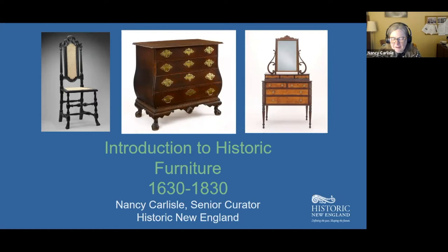Thanks so much, Robert. I am going to try to do the impossible here, which is introduce you to six different furniture styles over about a 200-year period. I don't expect that those of you who don't know much about furniture will come away being able to identify individual pieces. But what I hope you will know is that the study of furniture is fascinating for providing an additional pathway to understanding local history, technology, and even national and international relations.